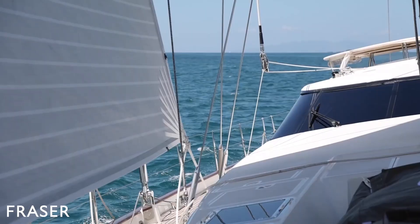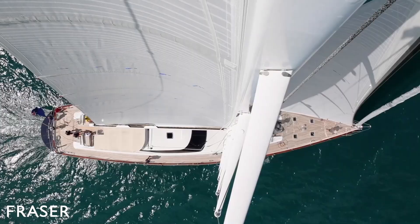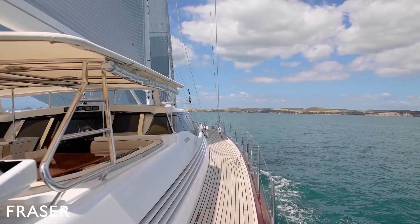My name is Wayne Avery. I'm the captain of the 36 metre yacht Miss Silver. It's an Edouard design built in 1995 at Alloy Yachts. We've sailed this boat many thousands of miles. It's a great boat — let's go and have a look at it.